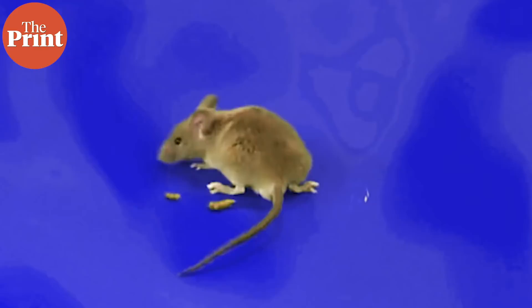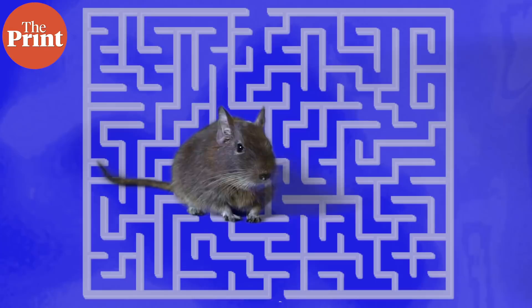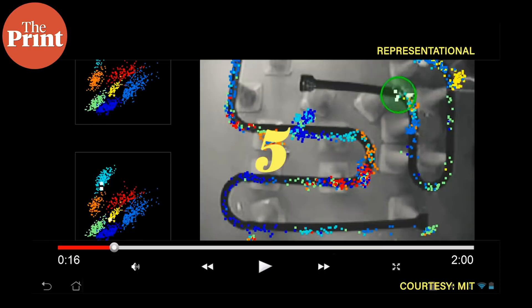There were pairs of objects and smells, and when the rats dug for the correct smell they received food as a reward. After this pair association was established — where each object corresponded to a certain smell — the rats were introduced to one of those objects and then asked to enter an enclosed area, where they were kept for 10 seconds. This was the inbuilt delay in the experiment.